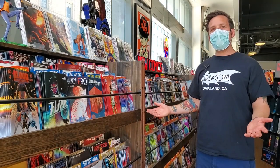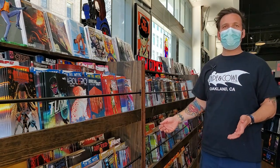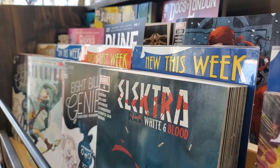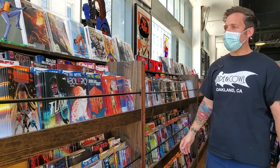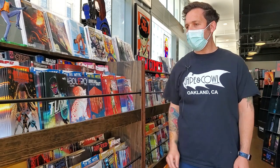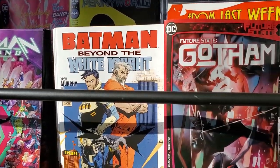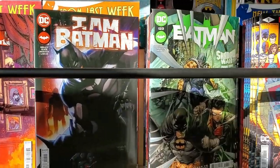Along this wall, we have our new release single issue comics. There's over 450 different series represented here and the books get to live out here for months before they move into our back issue bins. Everything's alphabetical and we don't separate out new releases. The exception is we do some stuff by family — so we've got a giant Batman section here, there's an X-Men section down there, and other books that fit together stay together so they're easy to find.